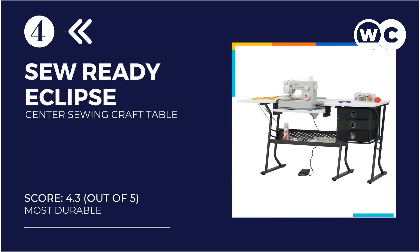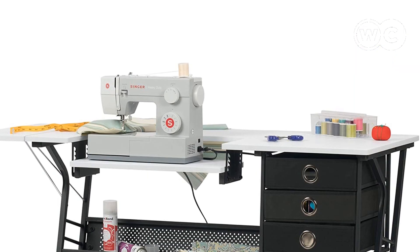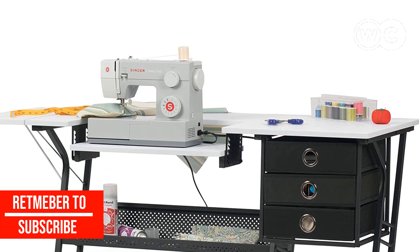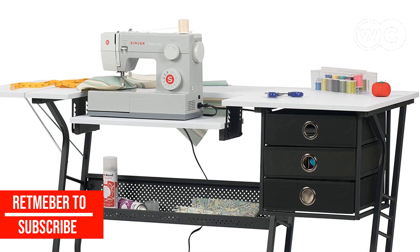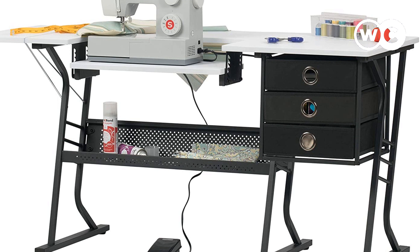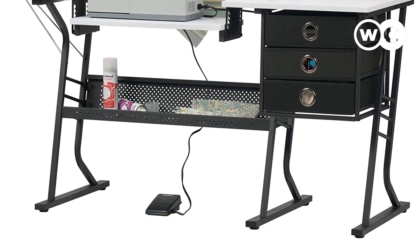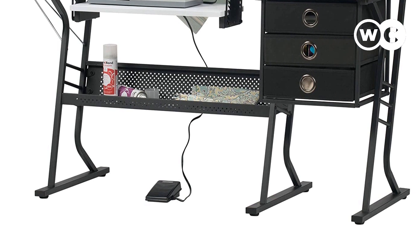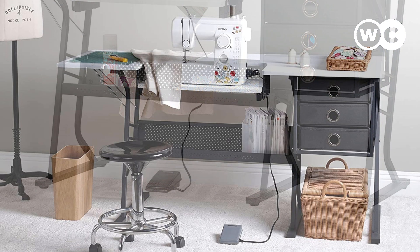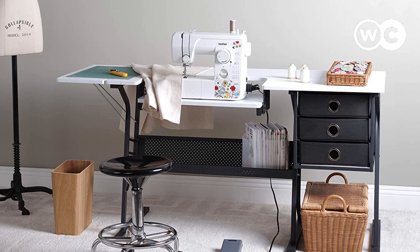At number 4: the Sew Ready Eclipse Hobby Sewing Center Sewing Craft Table. The 10-year warranty will probably serve as more of a reason to buy this cutting table. Nevertheless, additional benefits are to be expected as well. One of these benefits is the presence of three fabric drawers. However, you can use them to house extra accessories as well — there are no rules against it, and as the owner, you have the right to use them however you want.